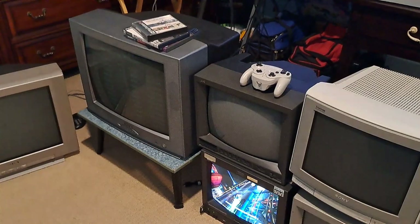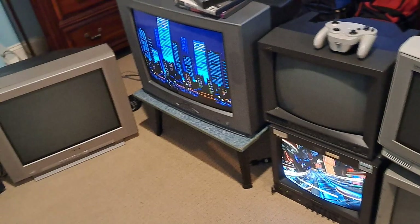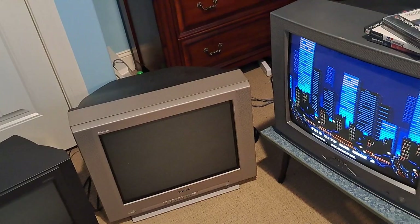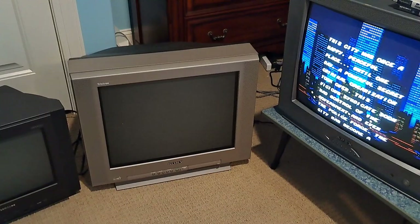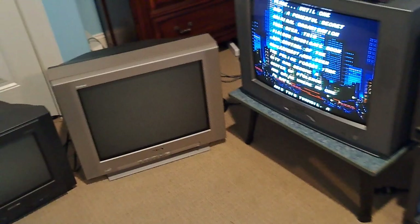What most people will tell you about these Sonys is that they're fantastic, they have the best picture — I've seen videos calling them the holy grail. Honestly, that's just not true. Sony TVs are good, I like them, I like Sony video monitors as well especially this GVM. Are they all they're hyped up to be? Because they're so hyped up — no, they're not.